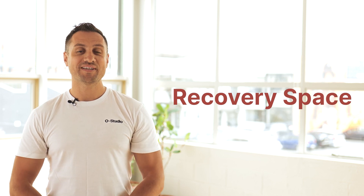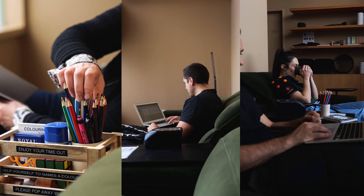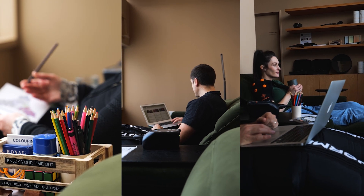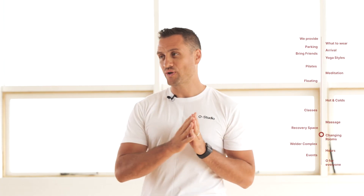The recovery space at O Studio is a great place to sit back, use our recovery equipment, relax and even do a little bit of work. We have Normatec compression pants, massage guns, Meyervolt vibration therapy, and you can also help yourself to tea. If it's your first time the staff will show you everything that you need to know. The only thing you need to bring is pants or leggings if you're using the Normatec compression pants.